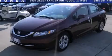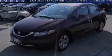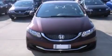This is a brand new 2013 Honda Civic. It has a 1.8 liter 4-cylinder engine and a 5-speed automatic transmission.